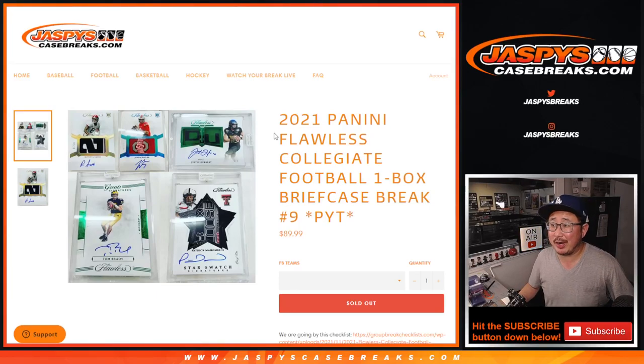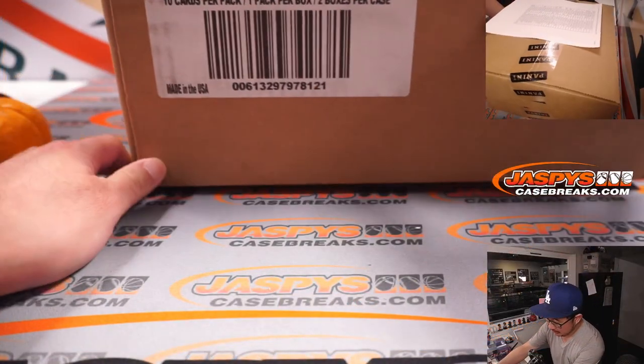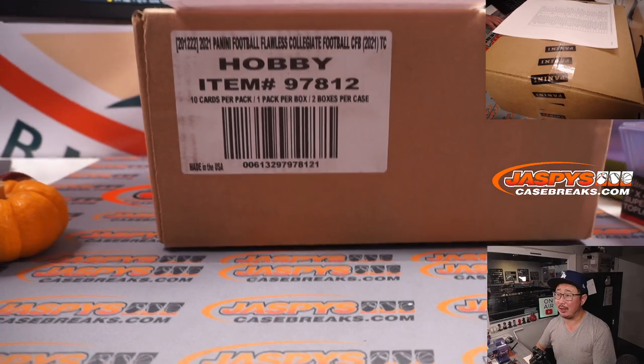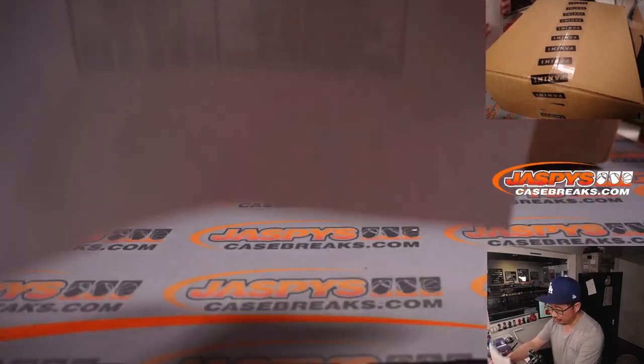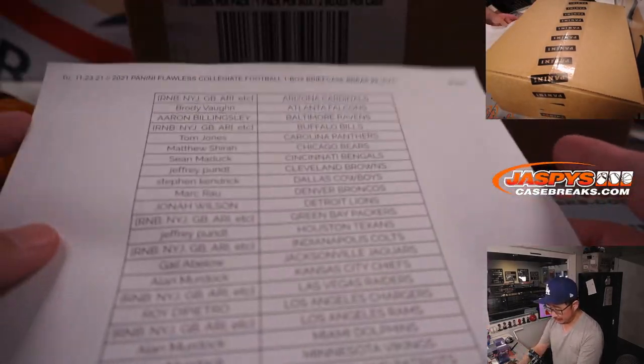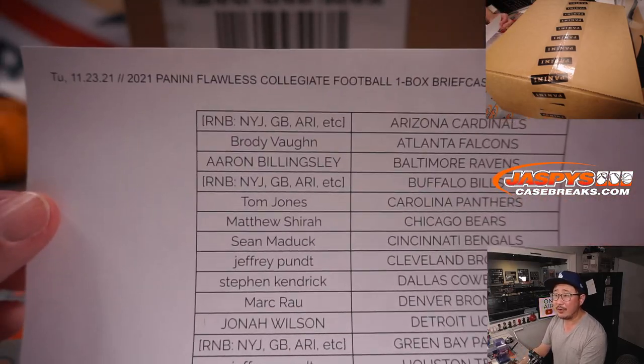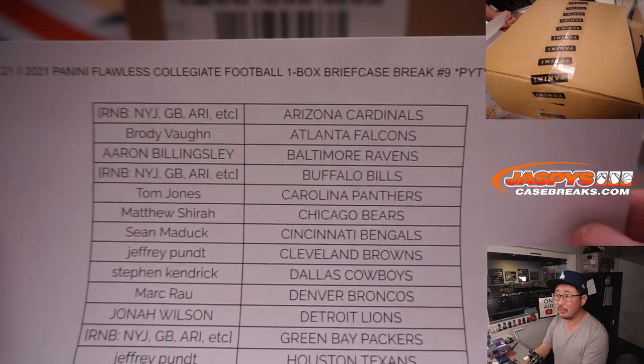Hi everyone. Joe for Jaspi's CaseBreaks.com with 2021 Panini Flawless Collegiate Football. We got it done. This is Pick Your Team number nine, from a fresh case as well. A very big thanks to this group for getting in on the action. Thanks to all the people who bought their spots, who bought their team straight up. I always appreciate that.